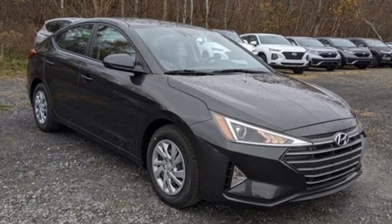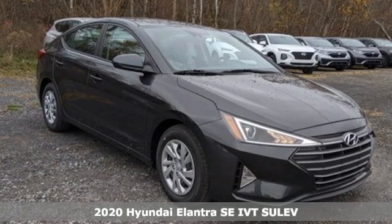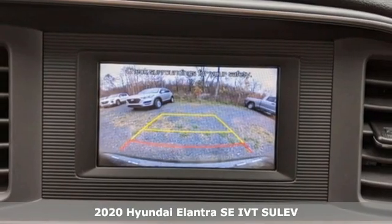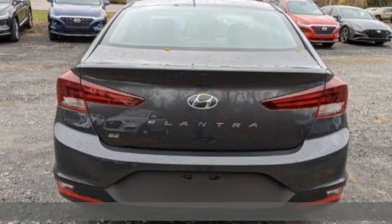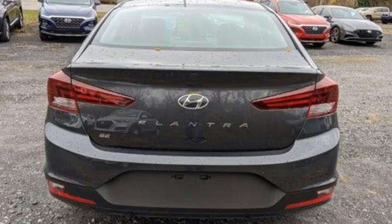Here's a new 2020 Hyundai Elantra. It's the perfect fit for your active life and the perfect opportunity to update your status. It comes with the features you need and better yet want.